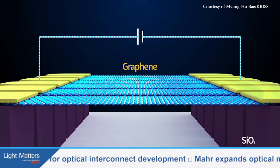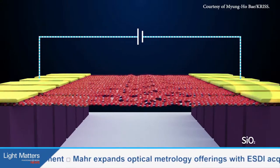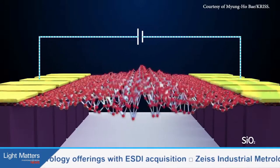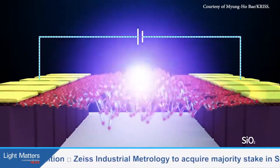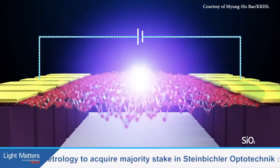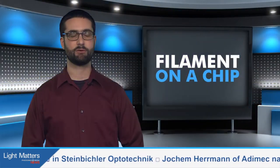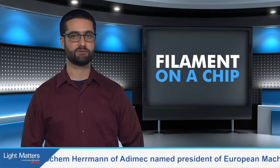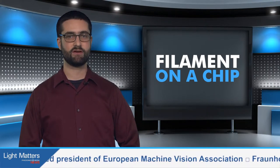The spectrum of the emitted light showed peaks at specific wavelengths, which the team discovered was due to interference between the light emitted directly from the graphene and light reflecting off the substrate and passing back through the graphene. The emitted wavelengths can be tuned by varying the distance between the filament and the substrate. The researchers said graphene filament light sources could be mass-produced using chemical vapor deposition, making them a candidate for integration into optoelectronics and flexible displays. The research was published in Nature Nanotechnology.